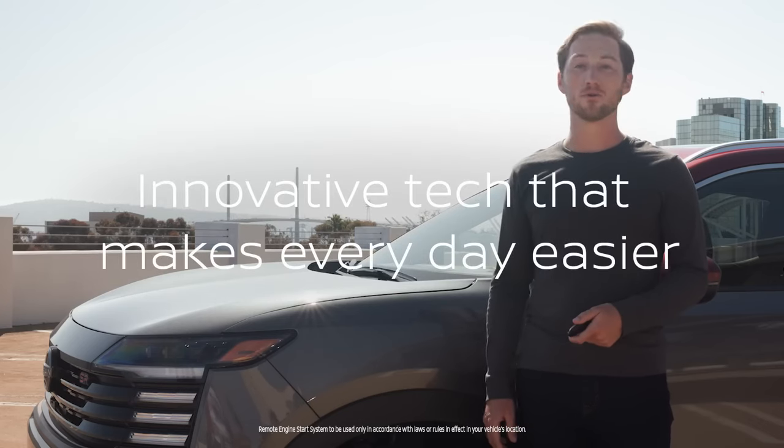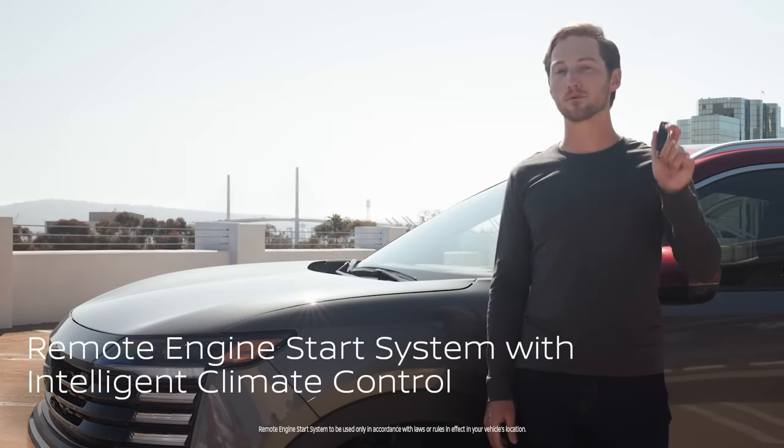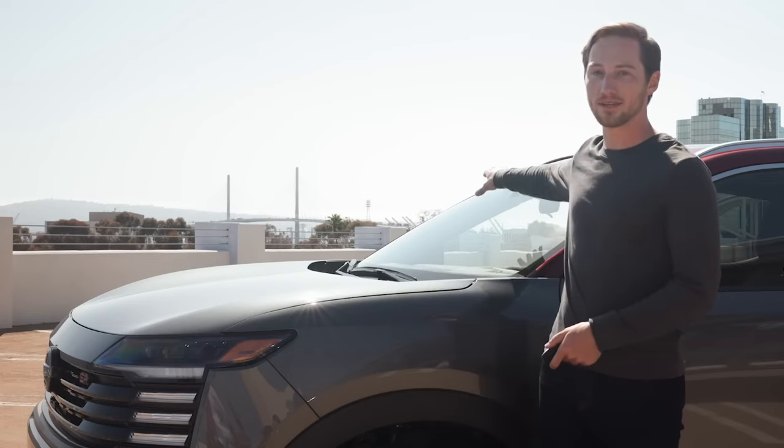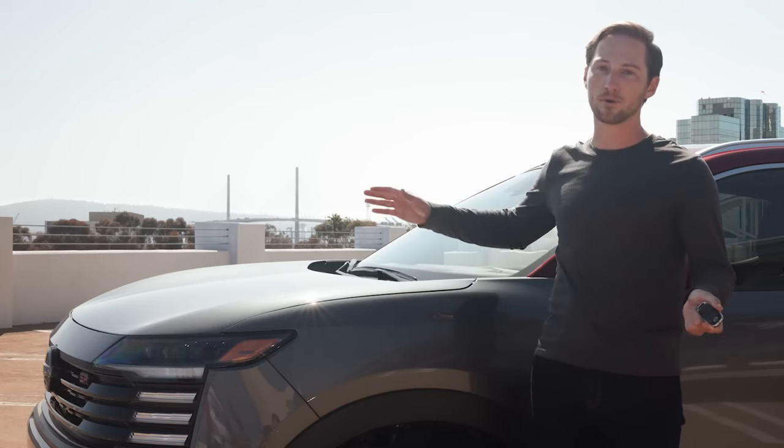Live in a cold climate? Your best friend might just be the available remote engine start found right on the key fob. It'll start up the engine and warm up the interior, so you don't have to worry about those cold mornings.